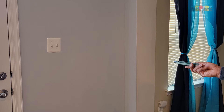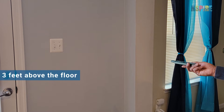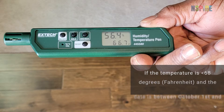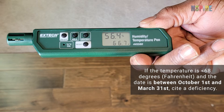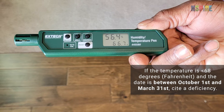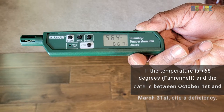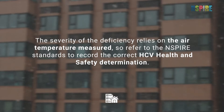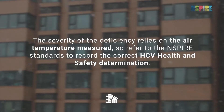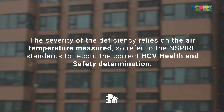Using an ambient thermometer, measure the interior air temperature three feet above the floor and two feet from an exterior wall. If the inspection date is on or between October 1st and March 31st and the temperature in the unit is below 68 degrees Fahrenheit, cite a deficiency. The severity of the deficiency relies on the air temperature measured, so refer to the most current NSPIRE standards to record the correct HCV health and safety determination.